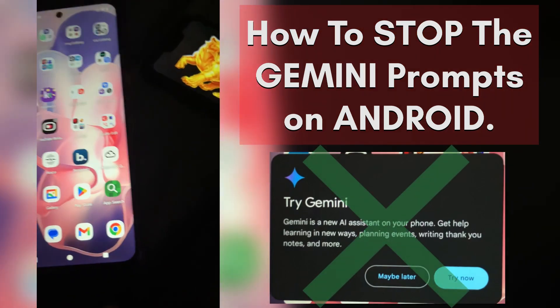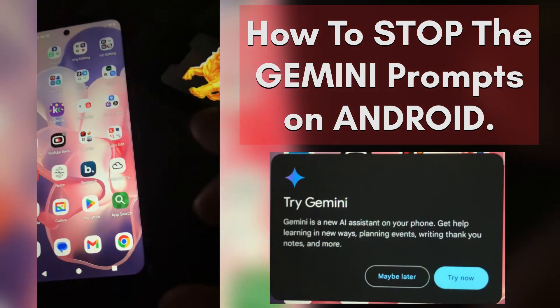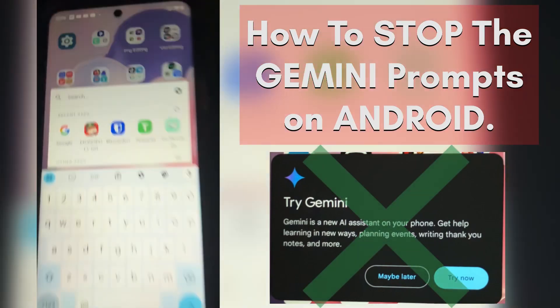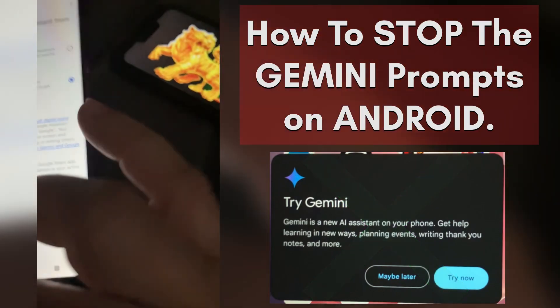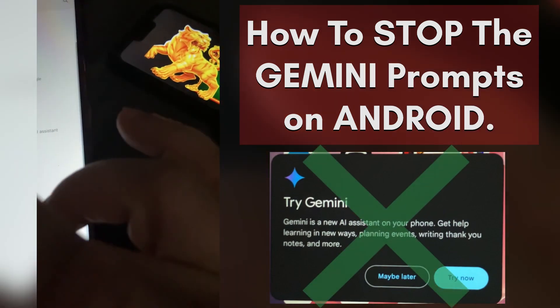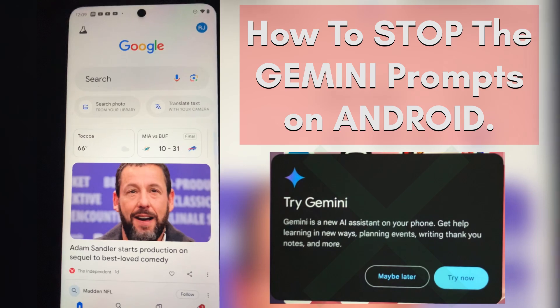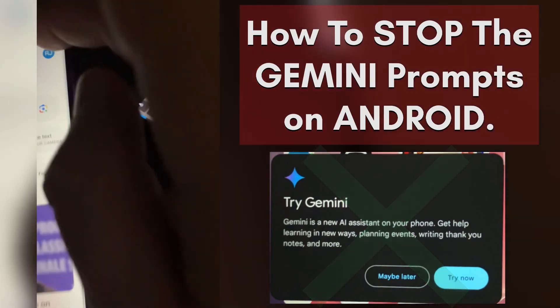If you want to get rid of this, it's not intuitive at all, but this is what you need to do. Go to the Google app on your Android phone. Now I kind of jumped ahead — let me go all the way back so I can show you how to do this from the beginning.